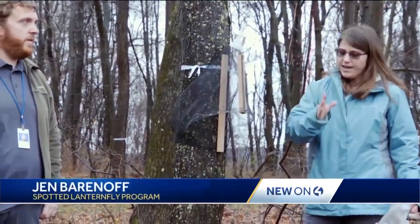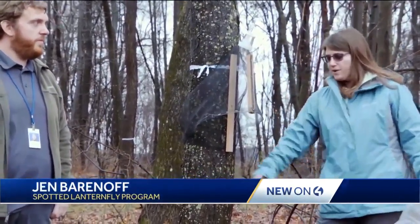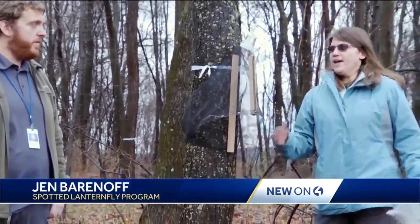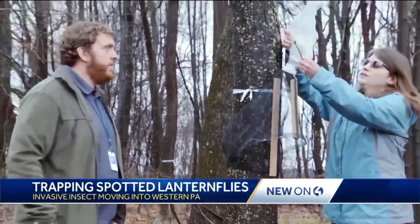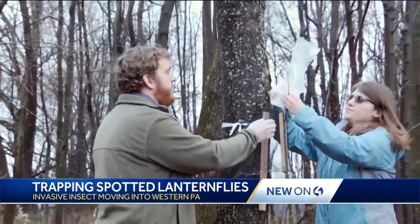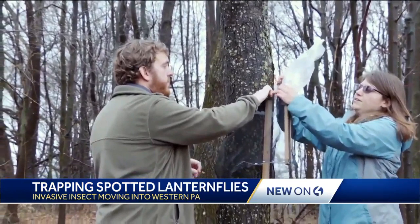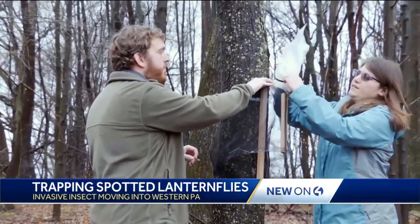They'll fall back to the ground and repeat that cycle, climbing back up the tree. As they're climbing up the tree, they'll go into the funnel and climb into the top and be captured in the bag.